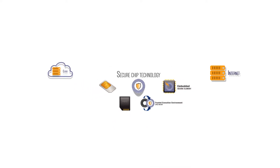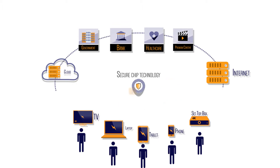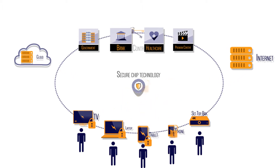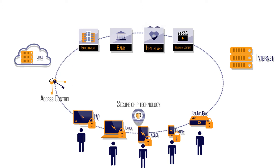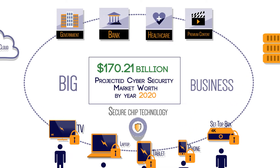Global consumers interact daily with secure services from a growing number of service providers across diverse industries. These consumers access secure services using multiple service channels and devices from manufacturers worldwide. In short, secure chip technology is big business.